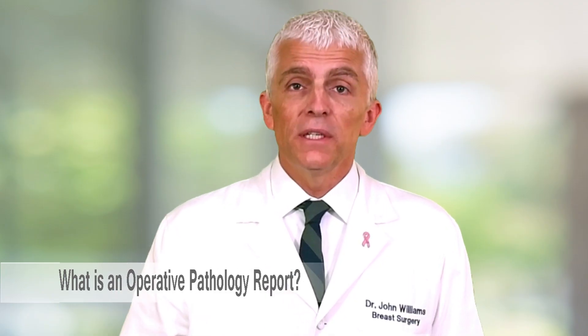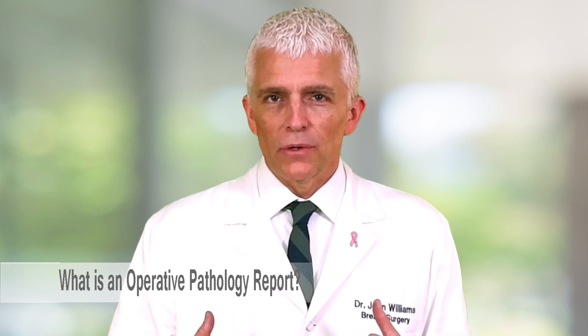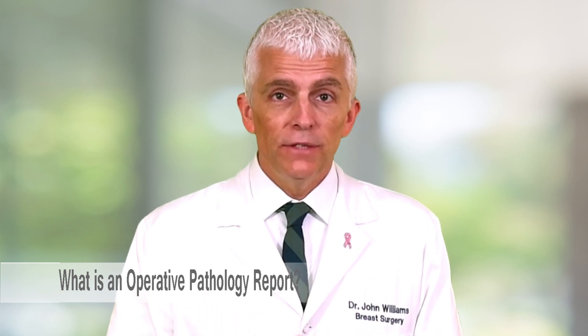What's an operative pathology report? When you have surgery for your breast cancer, it achieves two things. Number one, it removes your cancer. But just as important, it tells you the stage of your cancer and gives your physicians more information — after looking at it all under the microscope — about how to best treat your cancer. This report comes out about three to five days after your surgery.